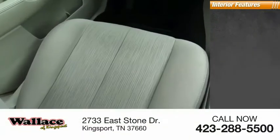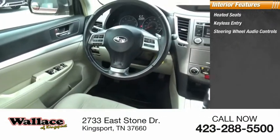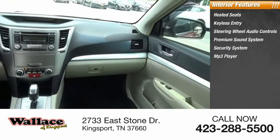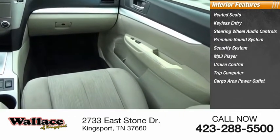Ambient lighting. Inside you'll find heated seats, keyless entry, steering wheel audio controls, premium sound system, security system, MP3 player, cruise control, trip computer, cargo area power outlet, power outlets.